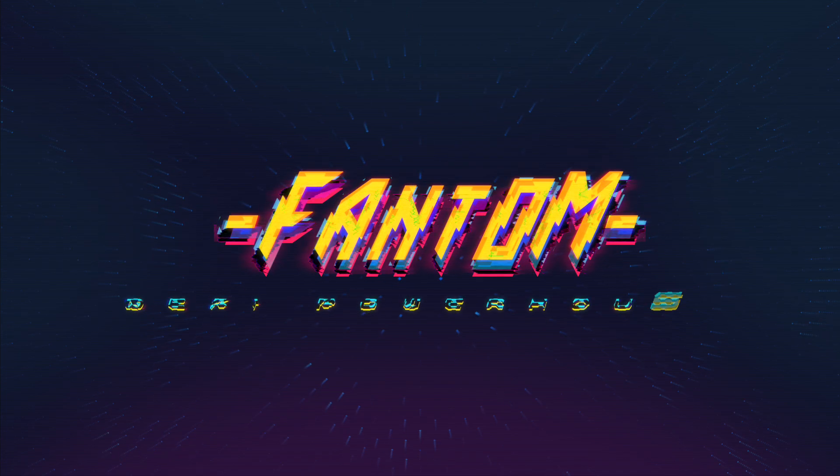Ladies and gentlemen, today I will be telling you everything you need to know about Fantom, which has grown into a hub for all things DeFi and established itself as a layer one network that every crypto enthusiast needs to know about. In this video, you'll learn about what makes Fantom unique, what the future holds for the project, and how you can get involved in this high potential decentralized application ecosystem that is full of lucrative DeFi opportunities.